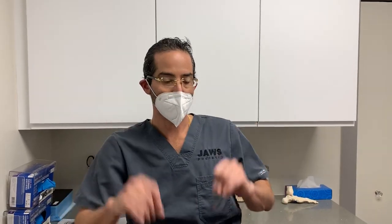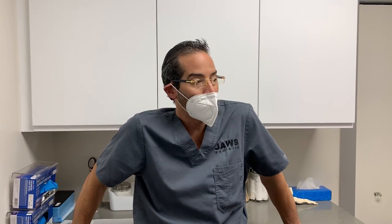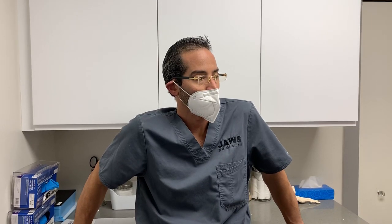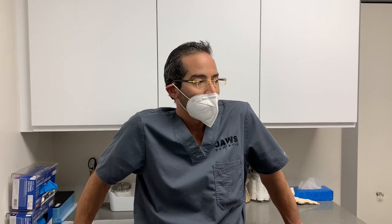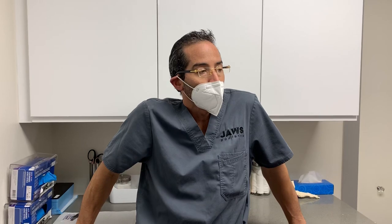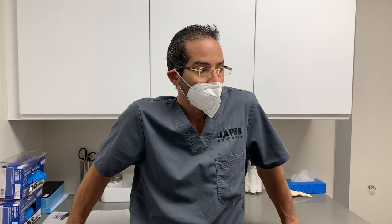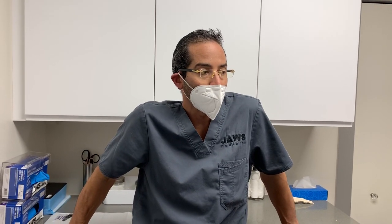This young patient presented to our office with bilateral — left and right — extremely painful corns on the fifth toes. The patient had the corns for years. We recommended minimally invasive surgery performed here in our office-based surgical suite under local anesthesia.